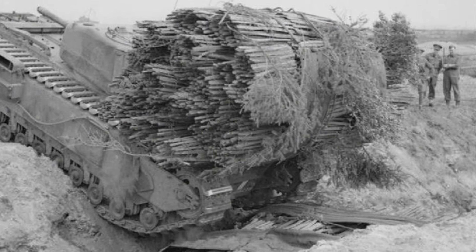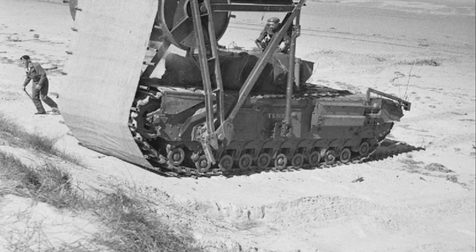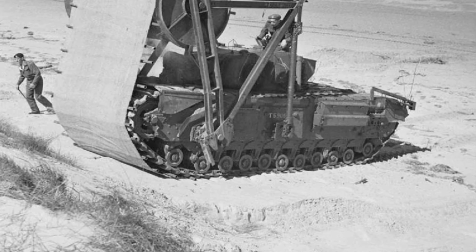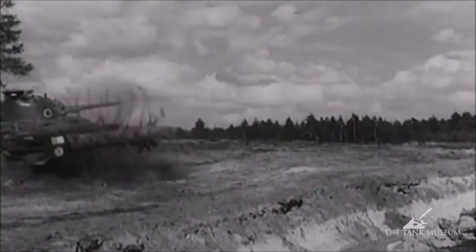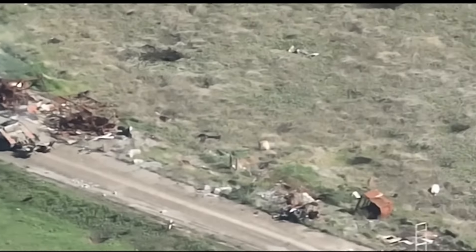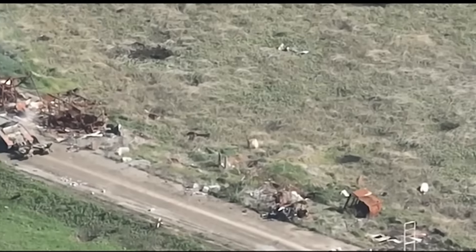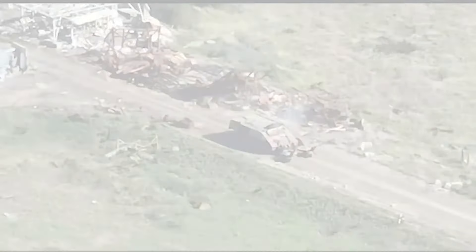The British, facing the threat of German anti-tank guns, developed Hobart's Funnies. These heavily modified tanks, named after their commander Major General Percy Hobart, featured specialized equipment for breaching defenses. The crab tank, equipped with a rotating mine flail, cleared paths through minefields, much like the turtle tank aims to clear a path through enemy fire. These historical parallels highlight the cyclical nature of warfare, where old solutions often find new life in modern conflicts.